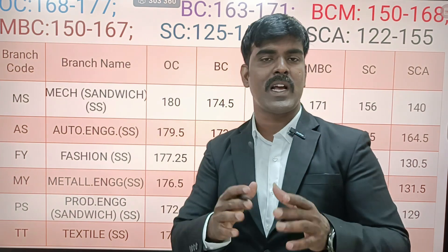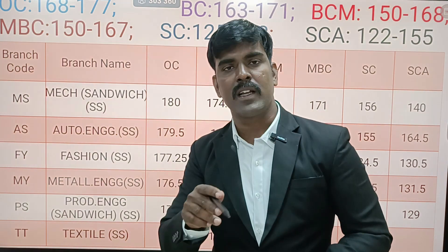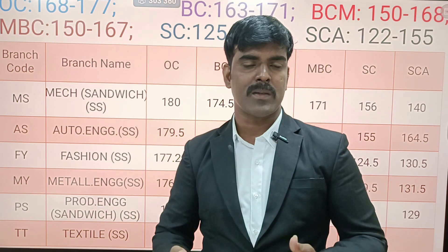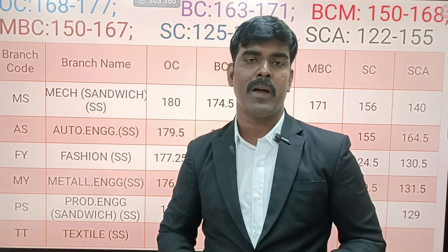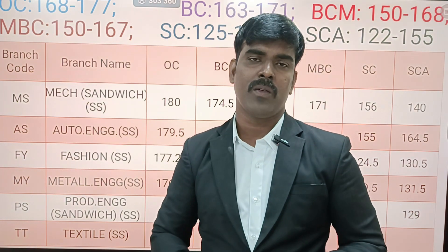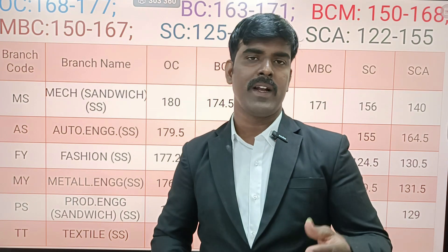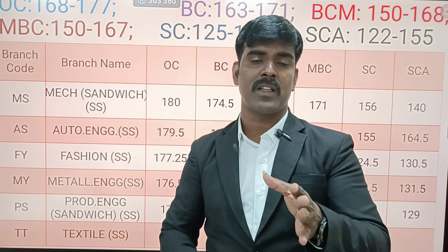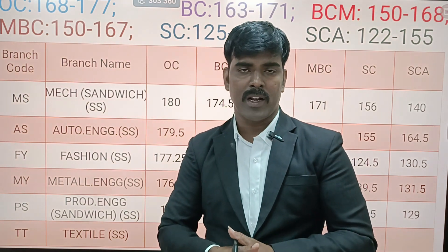If you like this video, please share it with your friends. We have also provided a Google Form link — we will refer you to all TNA accounts in process. Thanks for watching.